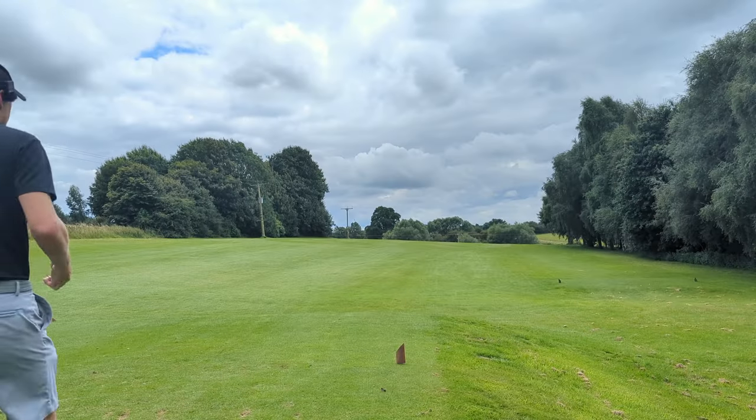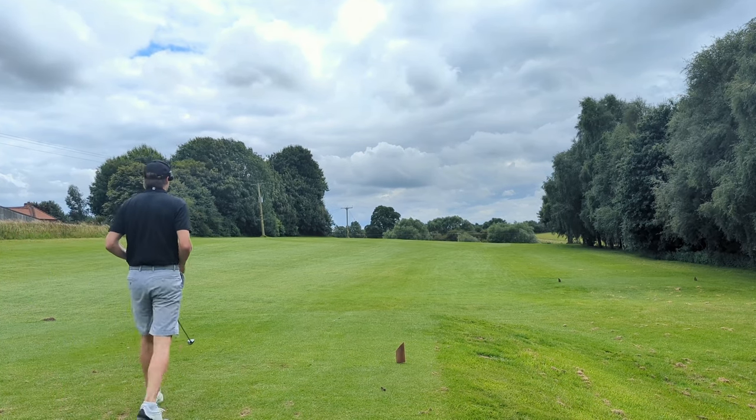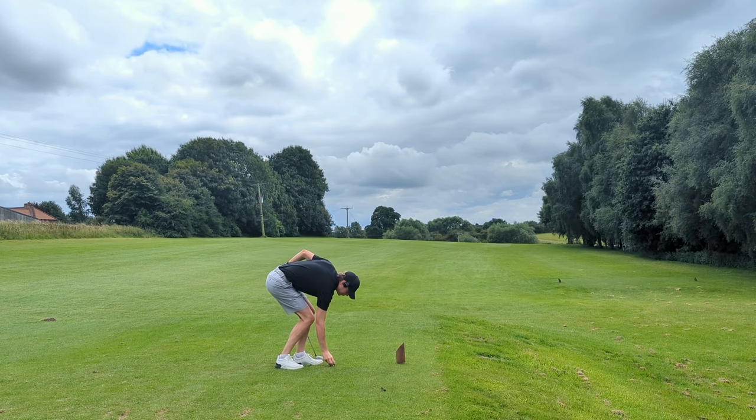I have to say I'm thoroughly enjoying this course — it may be partly down to the fact that I'm playing nicely so far. Let me know what you think in the comments — how does it look on camera?